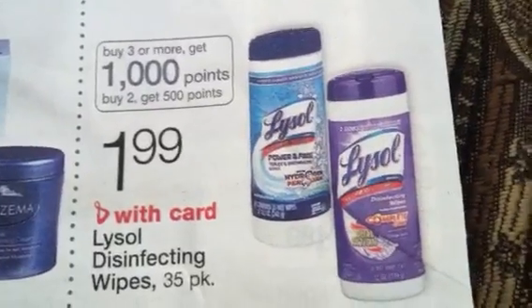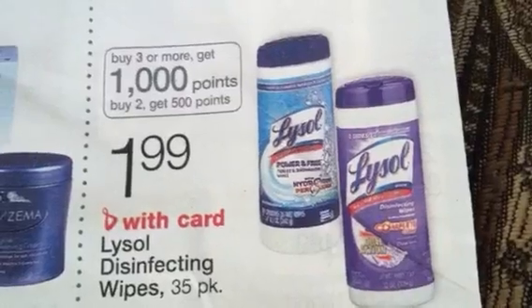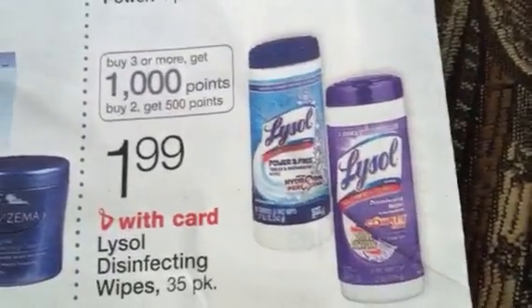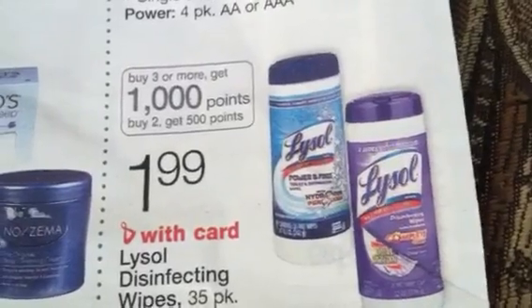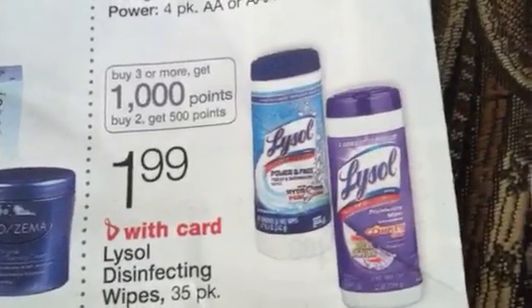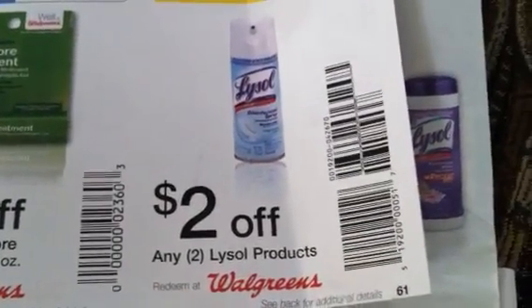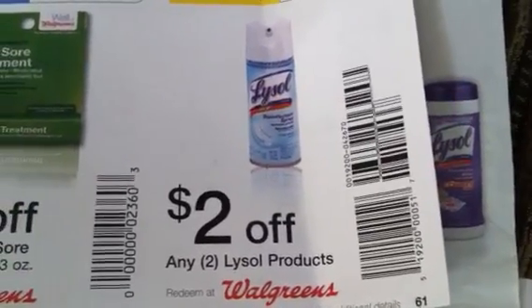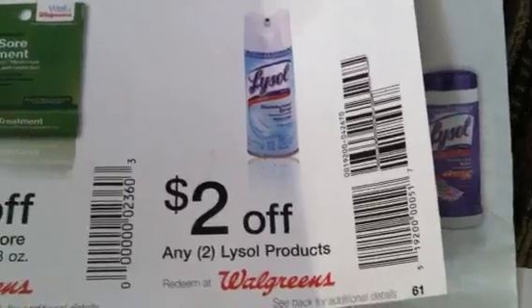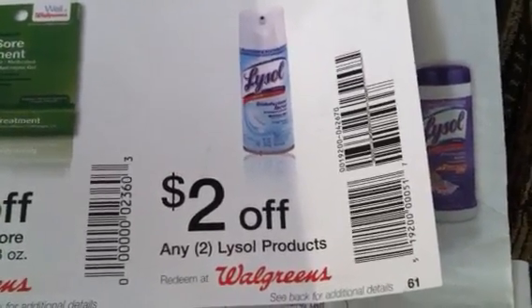So the best way to do this is to buy in increments of three, depending on what coupons you have, or buy in increments of four. The reason I say four is because if you were able to find the cold and flu booklet from Walgreens, it has this coupon in it. The first person I heard about this coupon from was Brian with SP Nation, who talked about it a couple weeks ago. It's two dollars off any two.